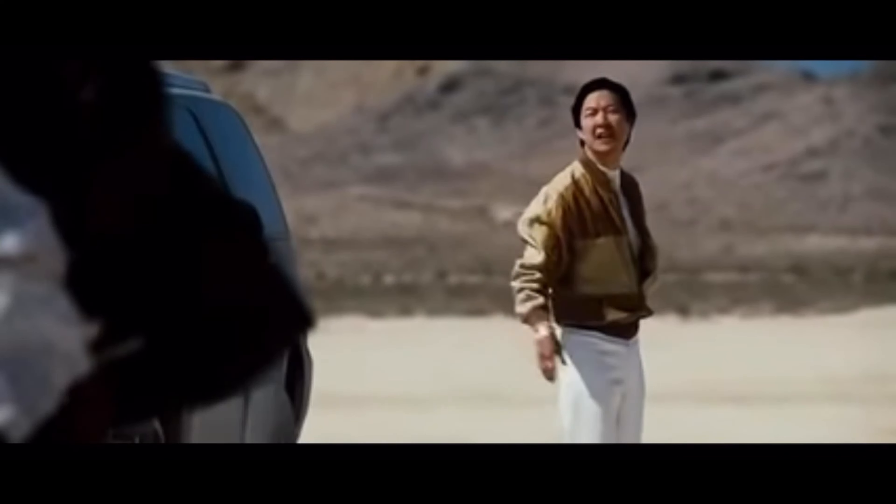Why are you still looking at me? Now the googly eyes are making me nervous. Now I feel uncomfortable. So long!